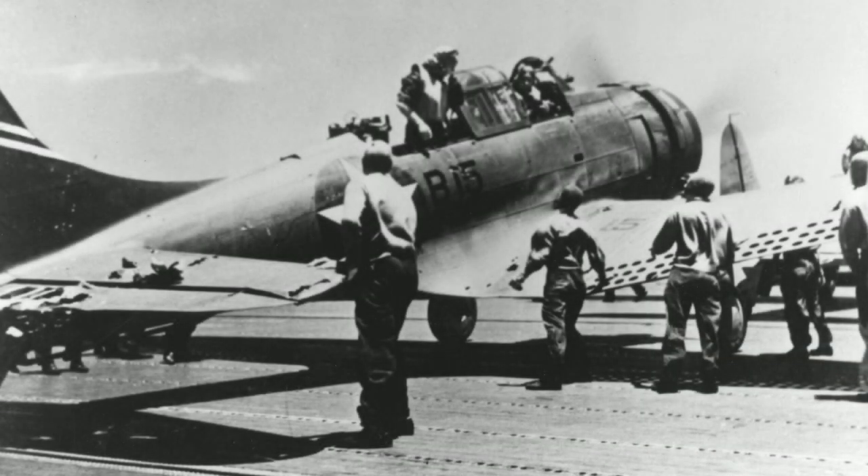Hello everyone and welcome back to the channel. My name is WolfWorld63 and today we are back for yet another history video, continuing with this week's topic of aircraft. Today we're going to be taking a look at a plane from history that made history, and that is none other than the American bomber aircraft, the Douglas SBD Dauntless.